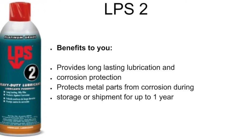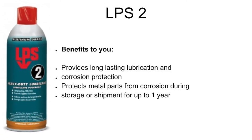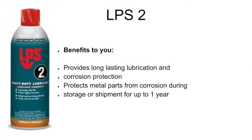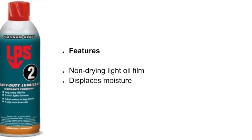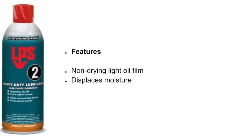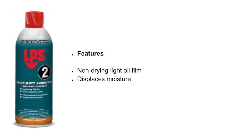LPS-2 benefits to you: provides long-lasting lubrication and corrosion protection, and protects metal parts from corrosion during storage or shipment for up to one year. Features also include a non-drying light oil film, and LPS-2 also displaces moisture.